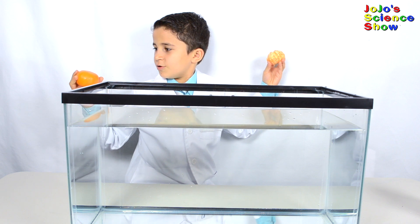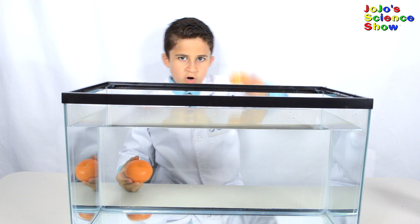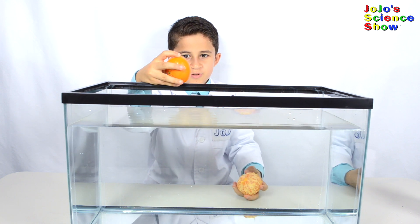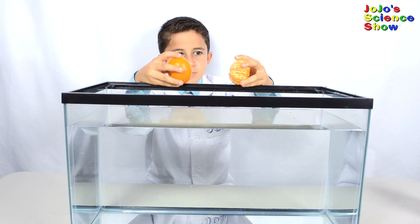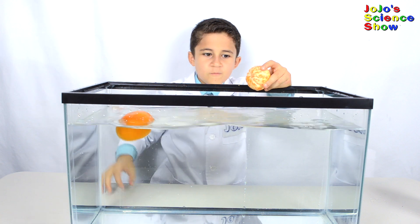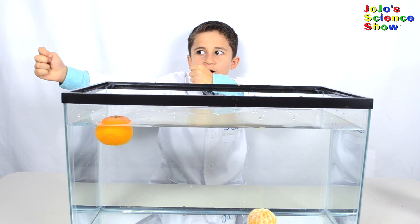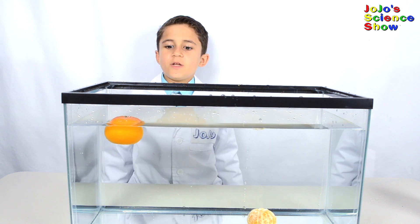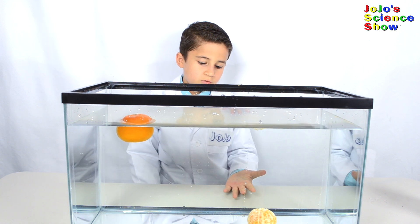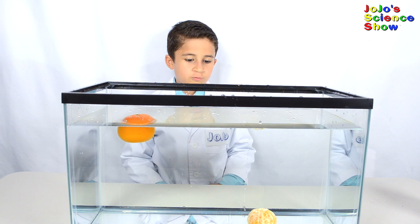It's a not-peeled orange. In round three of Sink or Float, we have Orange versus No Clothes Orange — a peeled orange. Which one do you think is going to float? The regular orange floats because air is still trapped under its peel, and it displaces more water than the peeled orange. The peeled orange sank because water got into all the spaces where air was held, and all the air came up as bubbles — so that's where those bubbles came from.